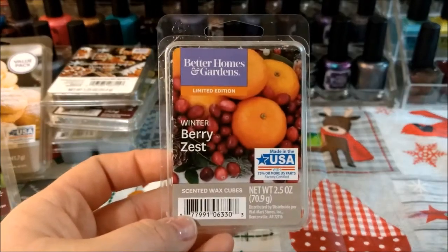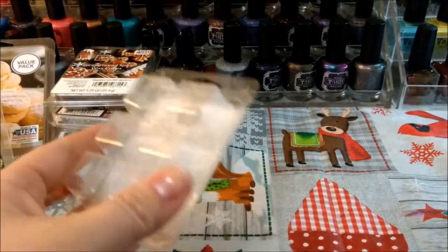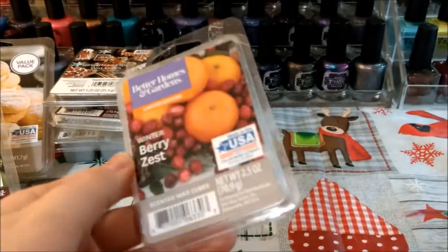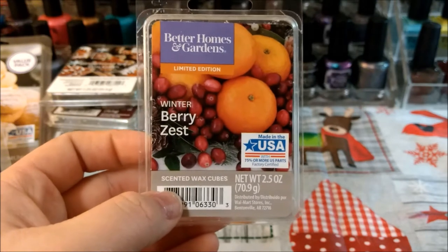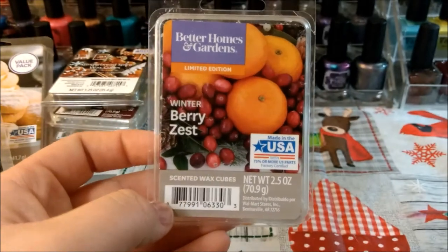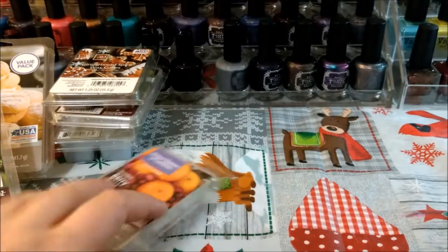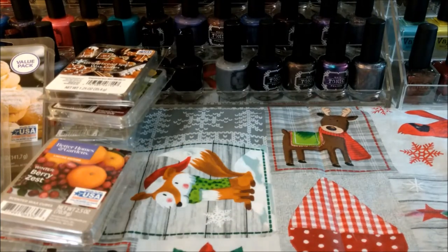This one is Winter Berry Zest — I finished this, I think there were three or two cubes. It's not like my favorite, but it's kind of nice to have a fruity kind of scent for winter to break up the monotony.